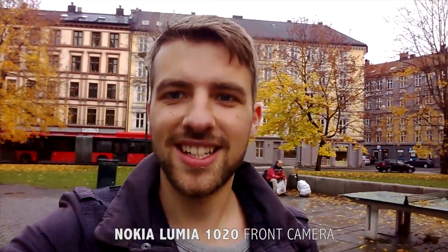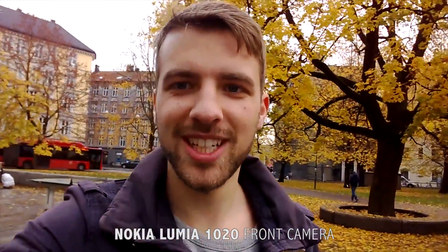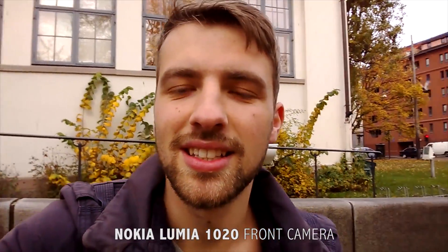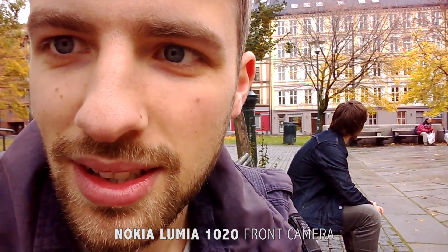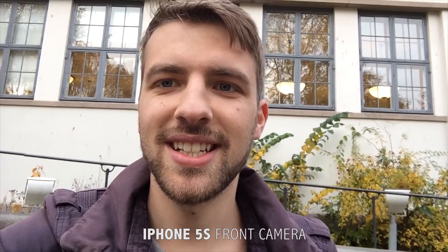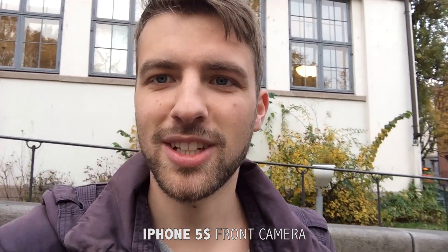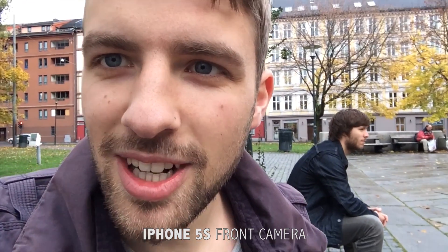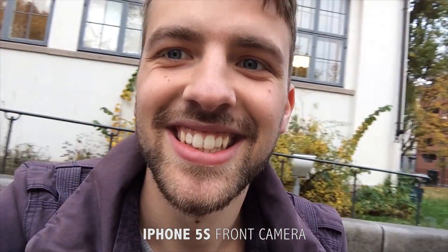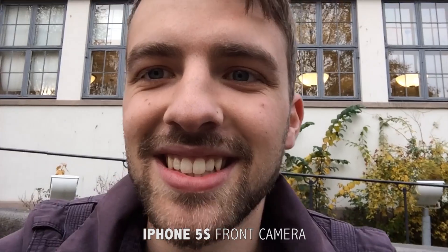First I test the front camera on the Nokia Lumia 1020 — looks quite good. Let's see if we can change the focus. No, I can't. It looks quite nice, I think. Now I'm testing the iPhone 5s with the front camera. This is also quite sharp, looks pretty good. Let's see if I can change the focus on the guy sitting — oh, okay, he left. Looks nice.